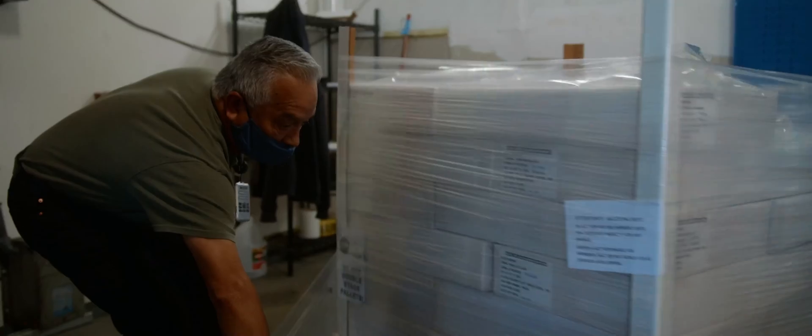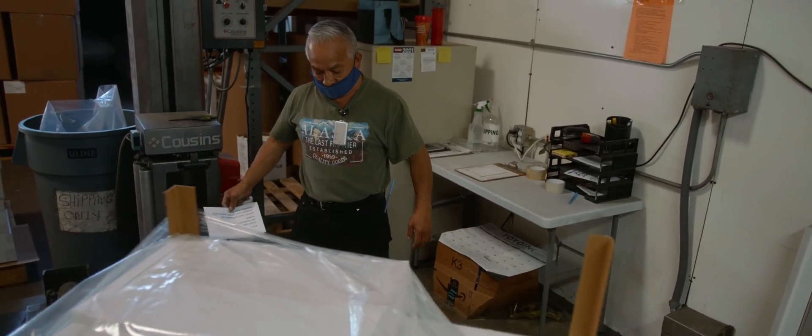Tomorrow will be another cycle of that conversion of raw material into finished product — day after day, satisfying the packaging needs of American industry. The final step of the Fruth 360 process is out the door.